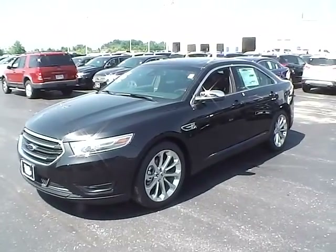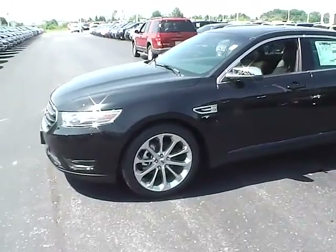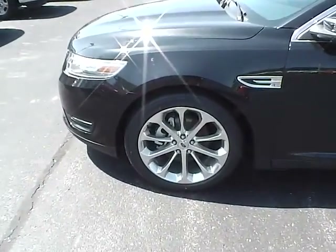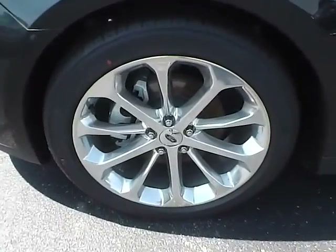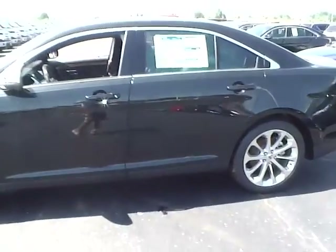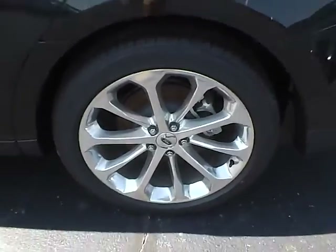Today's video is on a brand new 2014 Ford Taurus Limited in tuxedo black metallic with charcoal black interior. This vehicle has a 3.5 liter 6 cylinder engine, 20 inch alloys, automatic transmission, and Michelin tires.